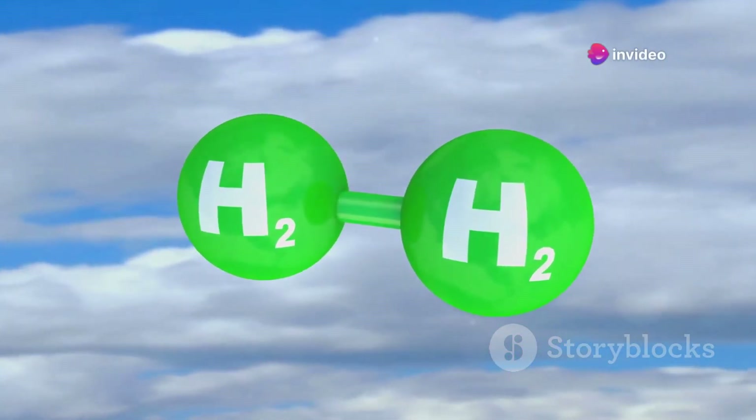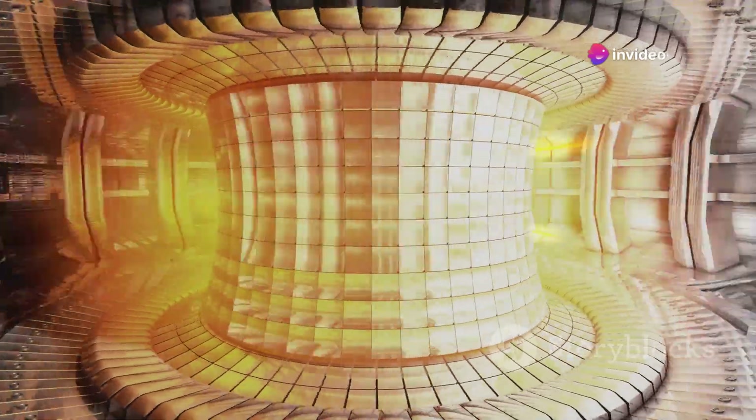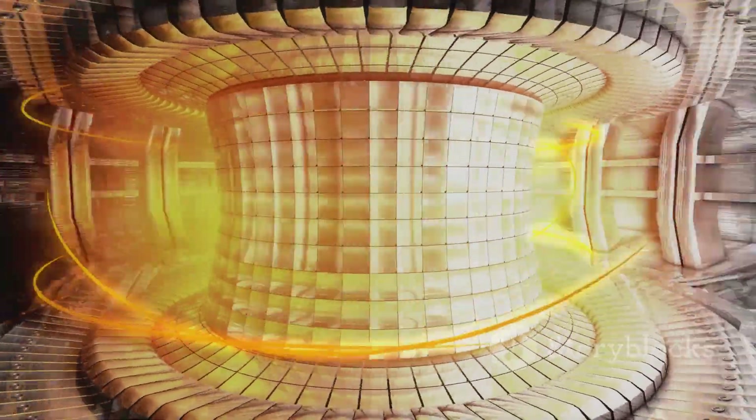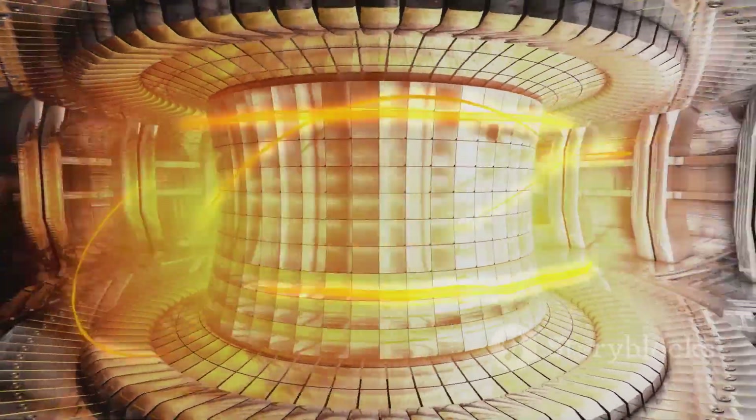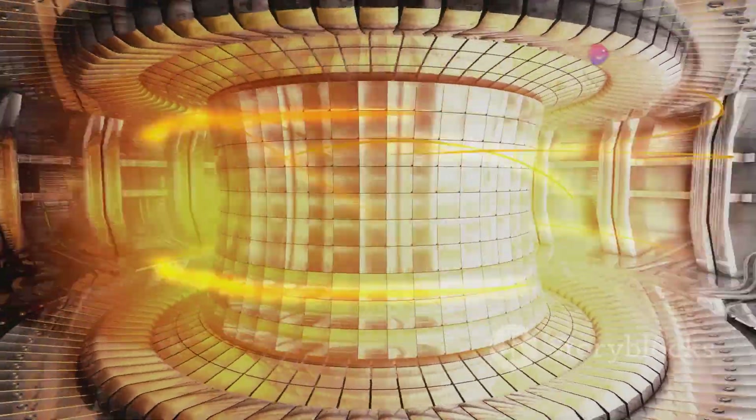In the case of a hydrogen bomb, isotopes of hydrogen such as deuterium and tritium are used. Under extreme pressure and temperature, these isotopes fuse to form helium and a neutron, releasing an immense amount of energy. The trigger for this reaction is usually a fission bomb.